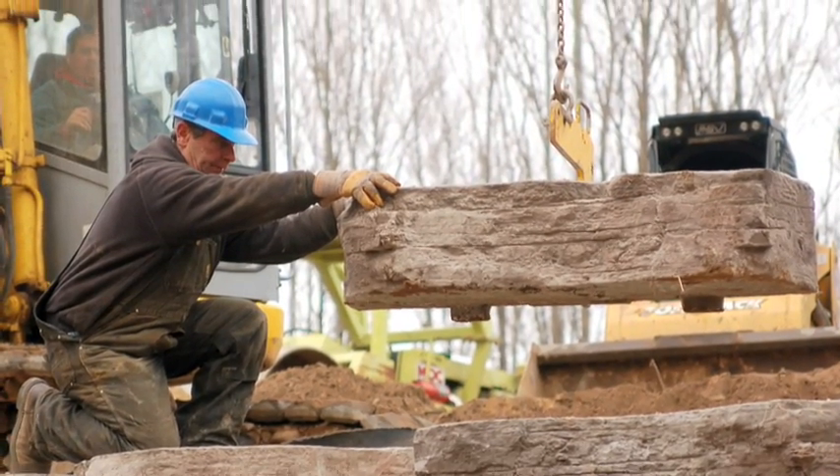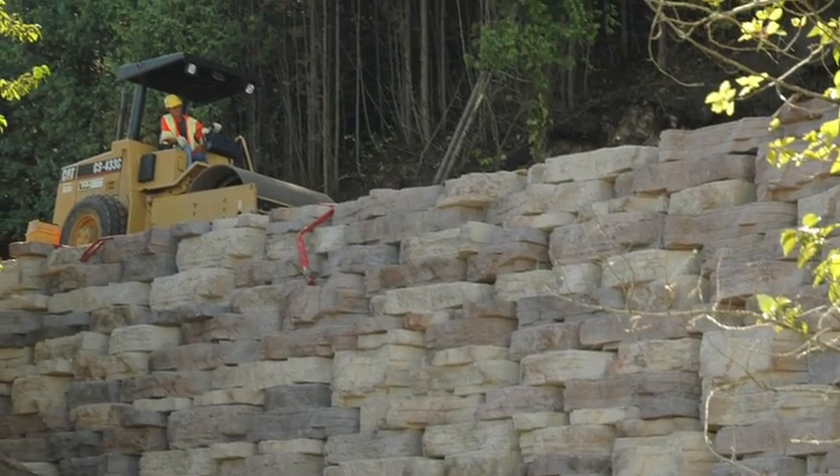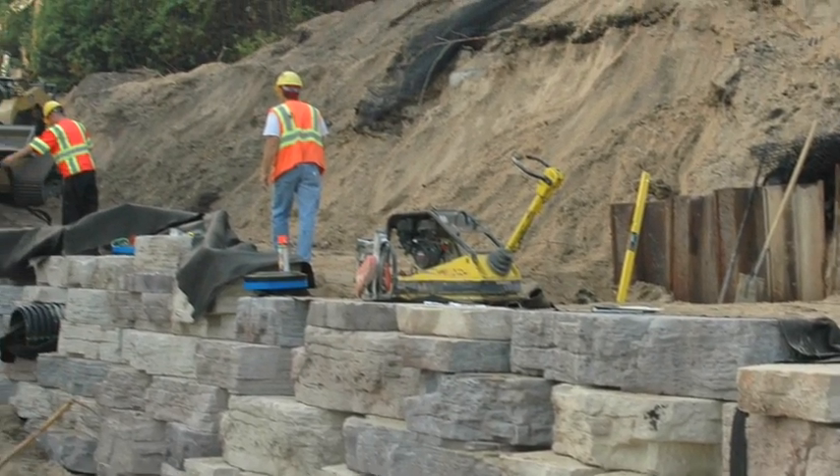Another great feature of the Rosetta Outcropping Collection is the speed of installation. Rosetta installs typically in about half the time of equivalent natural stone. That adds up to a major cost savings while keeping projects ahead of schedule.